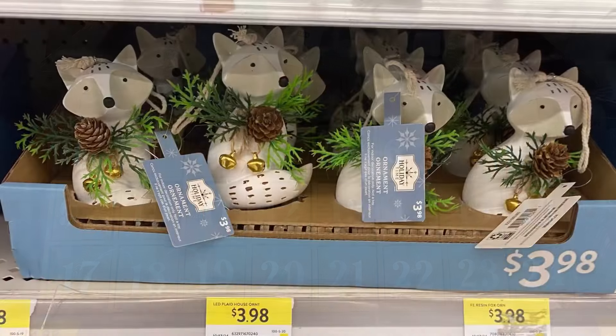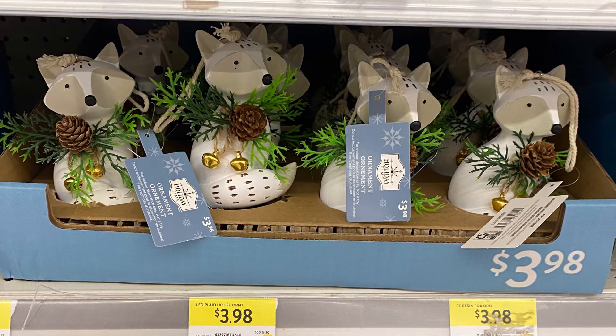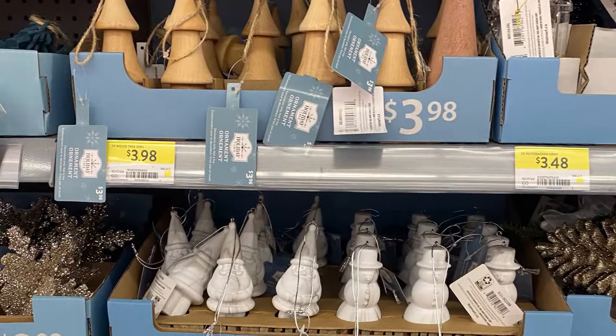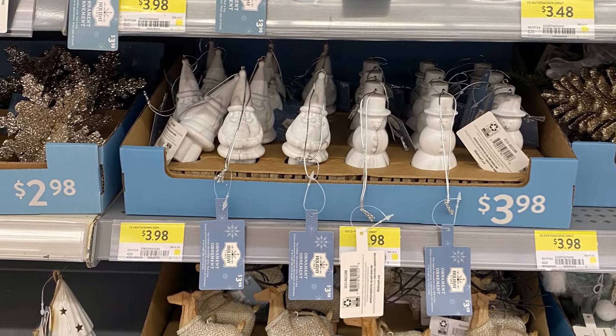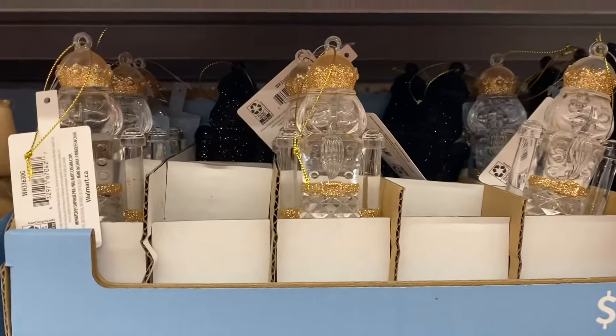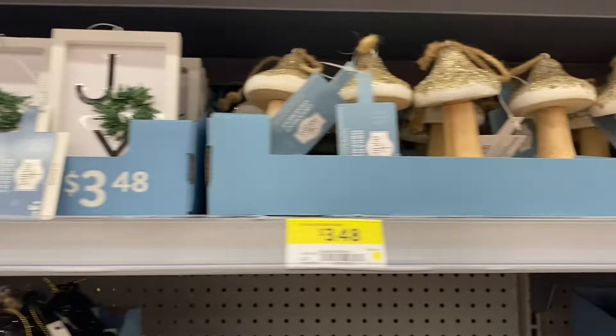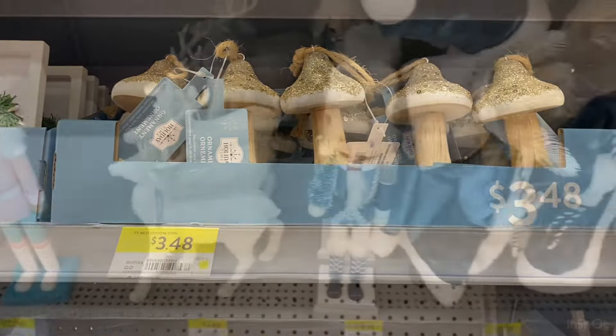Here's a close-up of the foxes that I grabbed — $3.98. Those are so pretty as well. They are resin. So more of the trees — the wood trees, $3.98. There's the gnomes and the snowmen, $3.98. And these were really pretty — $3.48. The nutcrackers in two different colors. The signs here. And more mushrooms, $3.48.